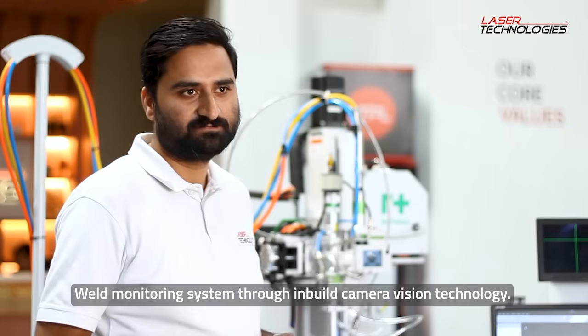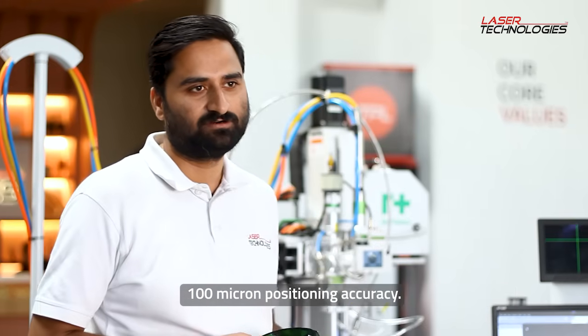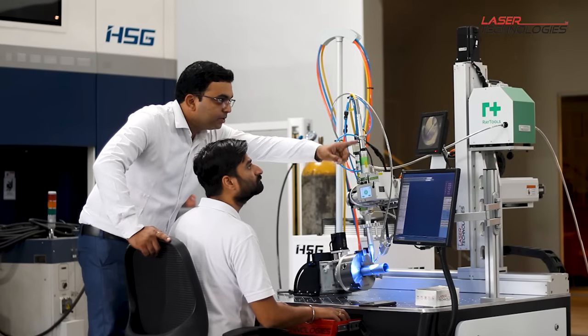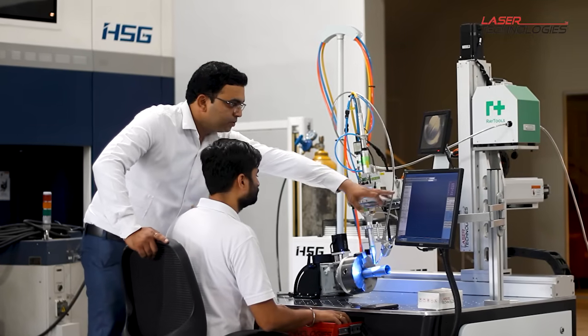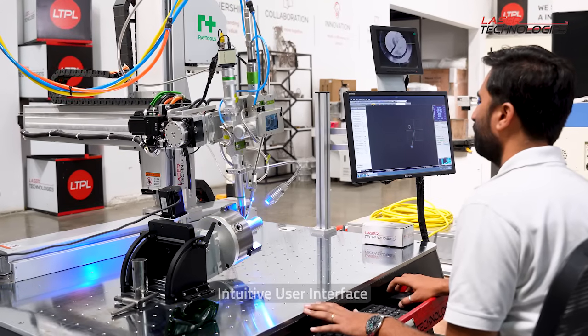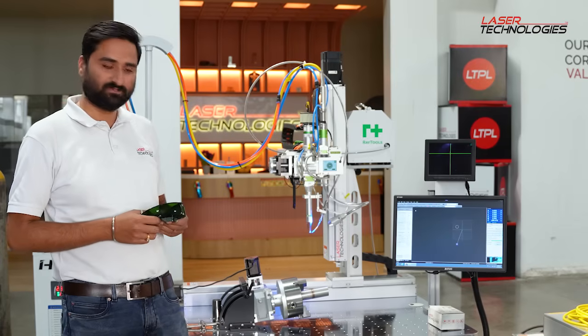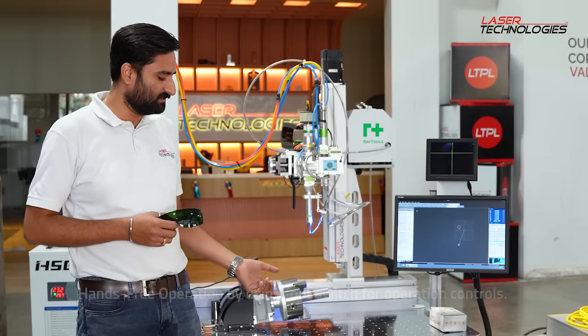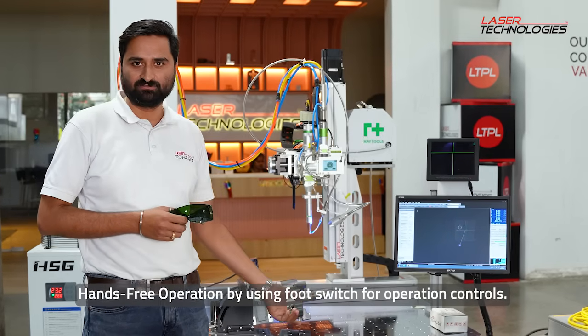If I talk about the precision of this machine, it comes with 100 micron accuracy and the programmability is very easy. Anybody can learn and do the programming within 10 to 15 minutes of training. This machine also comes with a foot switch — once you are done with your program, you can start and end the program using the foot switch.